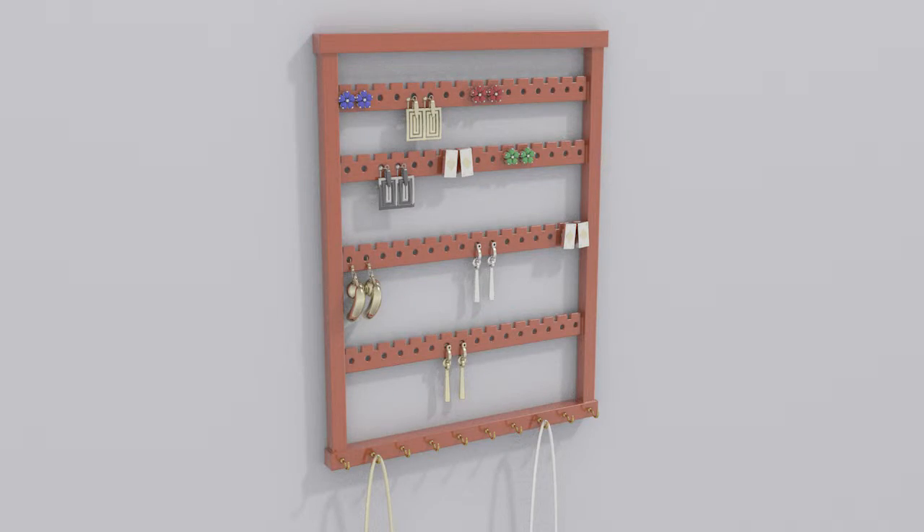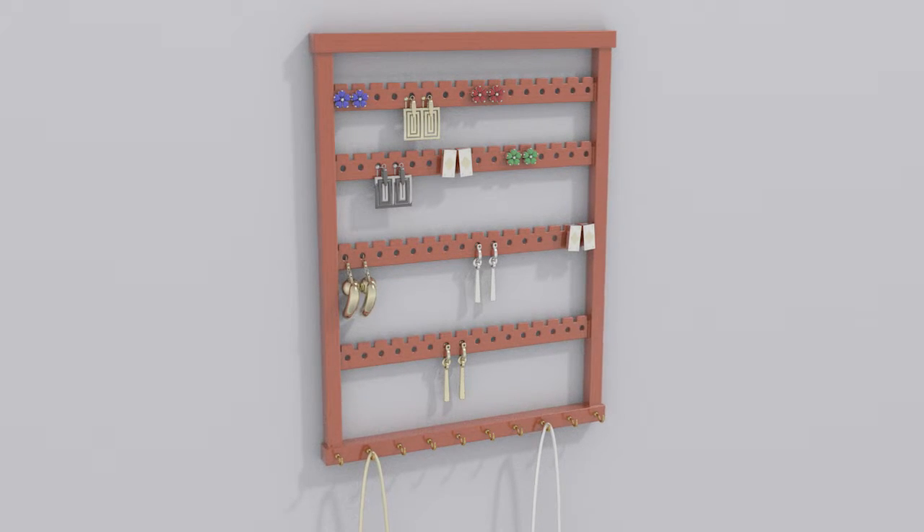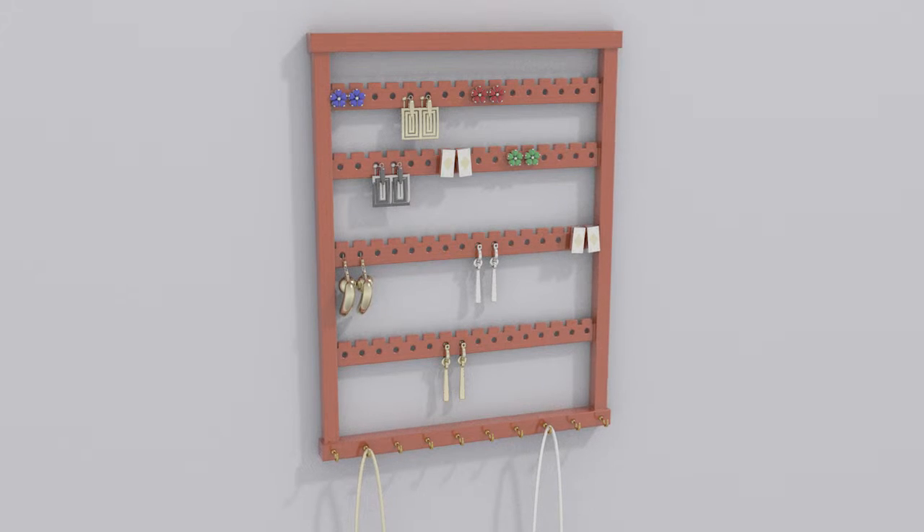The Wall Mounted Jewelry Display holds earrings, necklaces, and other jewelry in a way that makes it easy to view, retrieve, and store items.